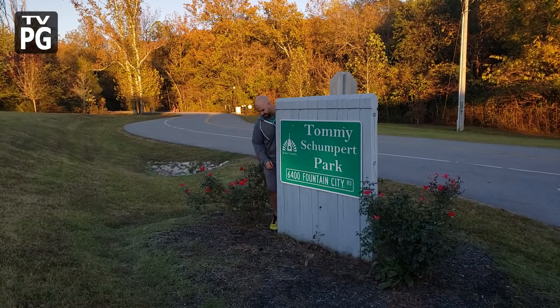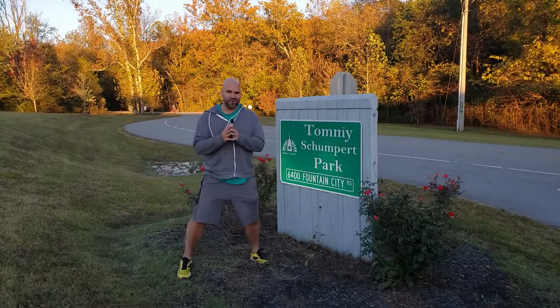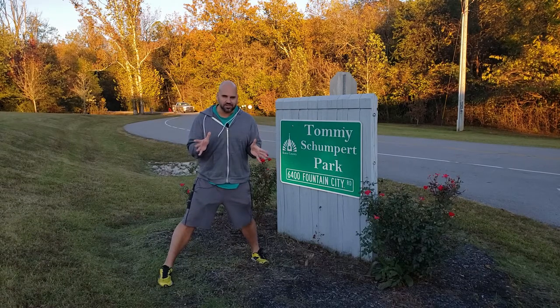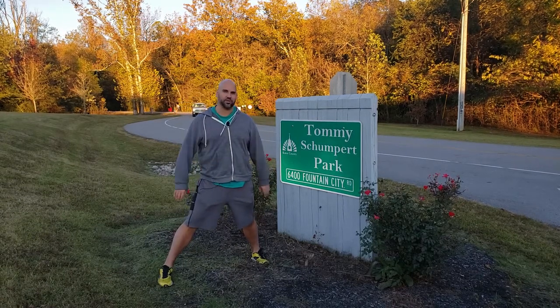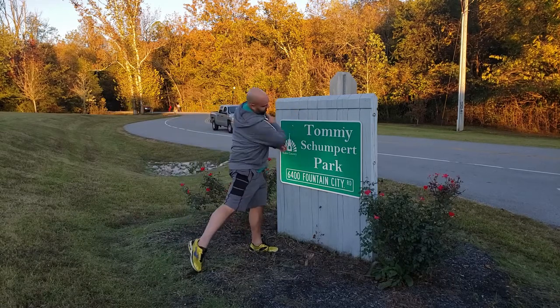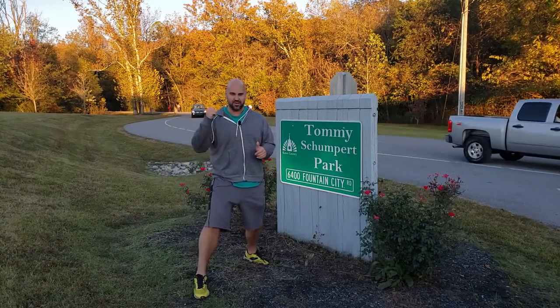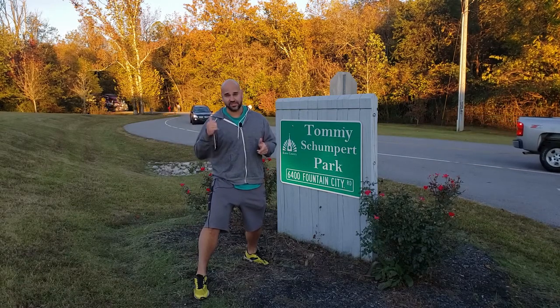Hey, what's Luke up to? Well, today I'm doing a three-part series of the positive parts of public parks here in Knoxville, Tennessee. And this week, we're starting off with Tommy Schumpert Park in Fountain City. There's a lot of great things about this park that I want to show you, so let's get to it.